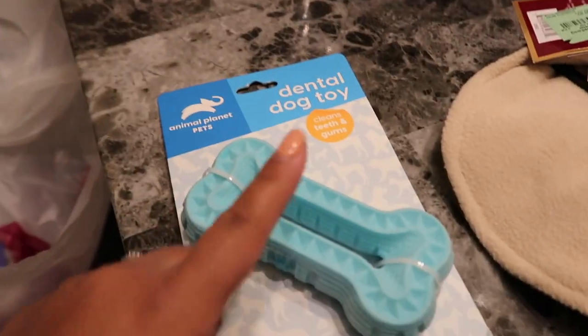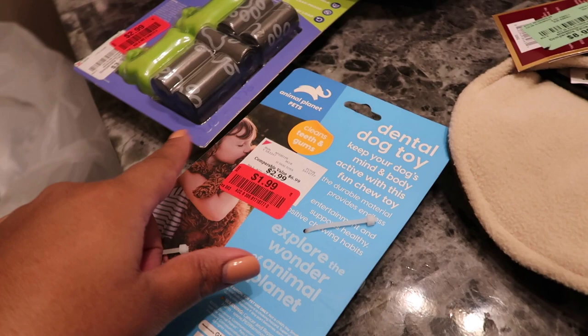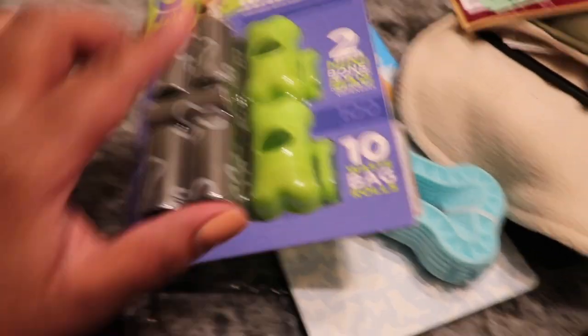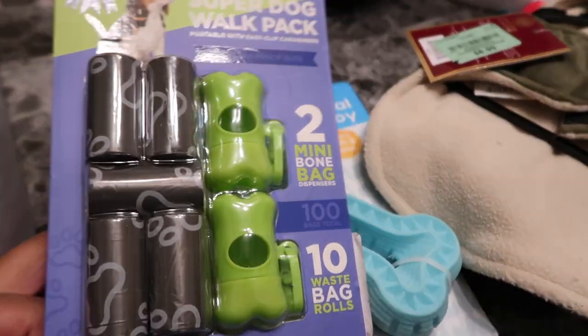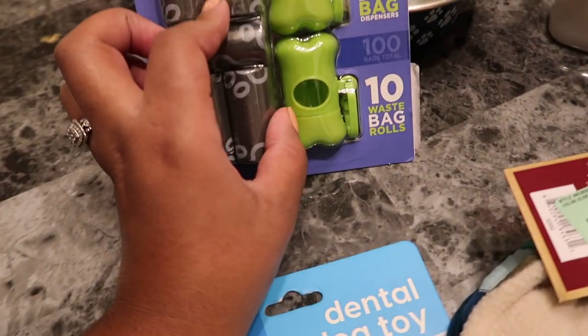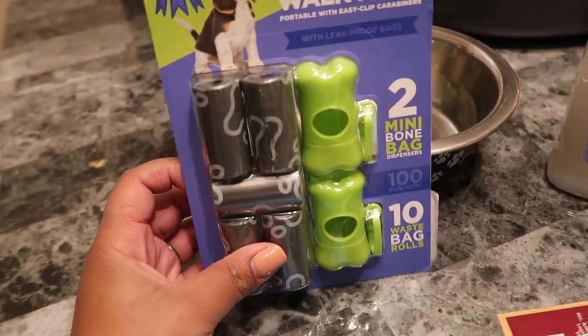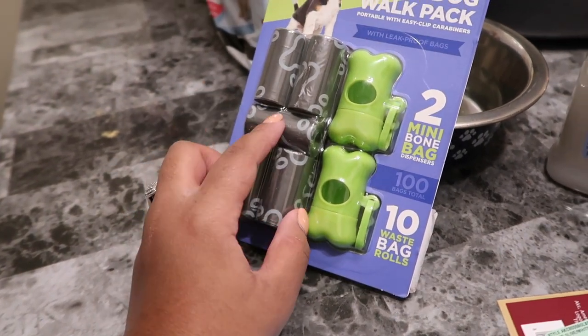Also from Burlington, I got this dental dog toy for $1.99 — it cleans his teeth and gums. I love this; I'm going to give this to him. Then they had these mini bone bags with clips for $2.99 — you clip them on your car keys or wherever, and they have mini bags inside so you can pick up after him when you're out. I got one with two in it — one for me, one for my fiancé.